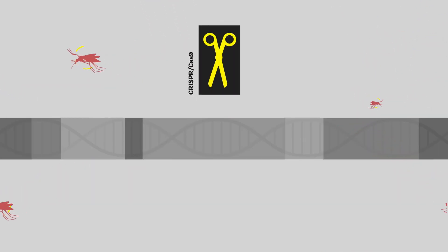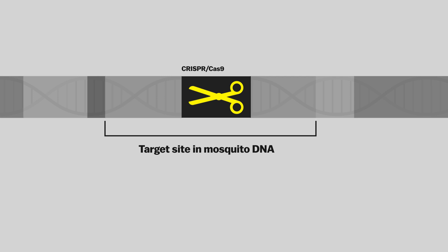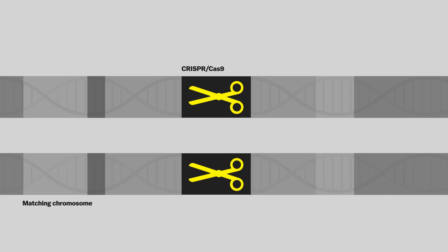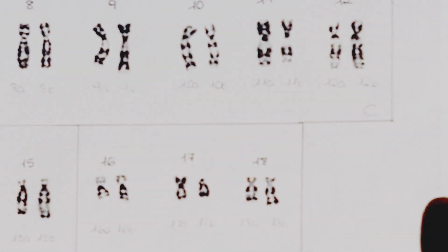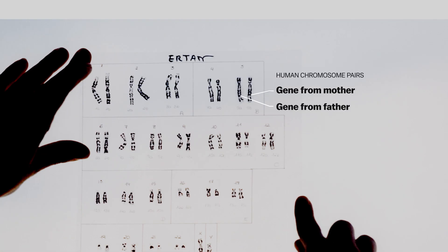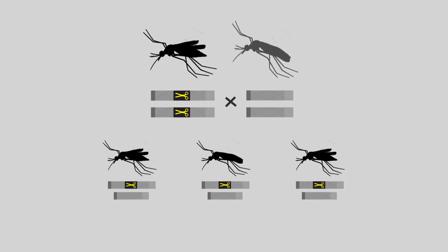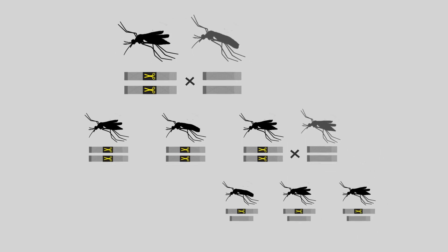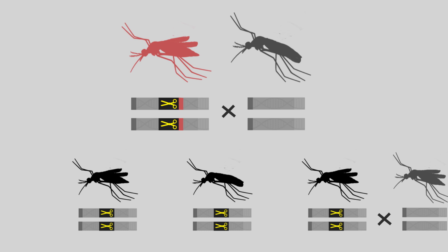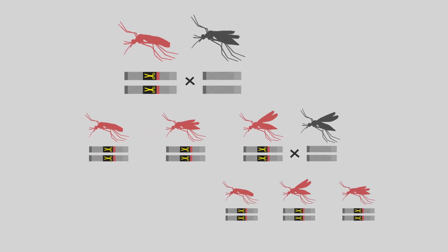CRISPR allows scientists to make precise changes to DNA in the lab. A CRISPR gene drive could let them push those changes through a wild population of insects. It works by inserting the gene editing tool itself into a chosen segment of the mosquito's DNA. From there, CRISPR induces the cell to copy the package onto the matching chromosome. Like us, mosquitoes have two copies of each gene, one from each parent. Now that the gene drive is on both chromosomes, it will get passed on to all the offspring, where it will copy onto their other chromosome, and so on — allowing drastic changes to wild populations.